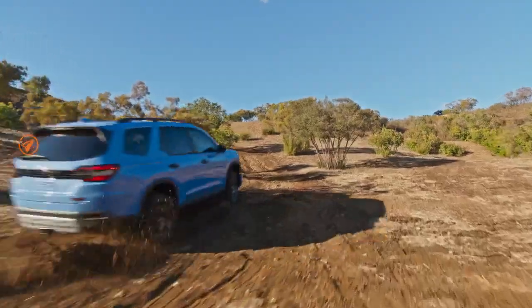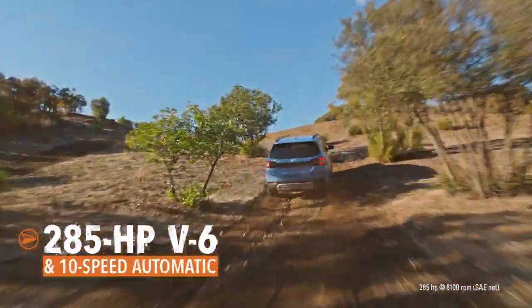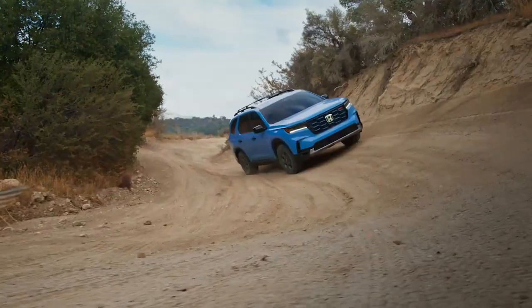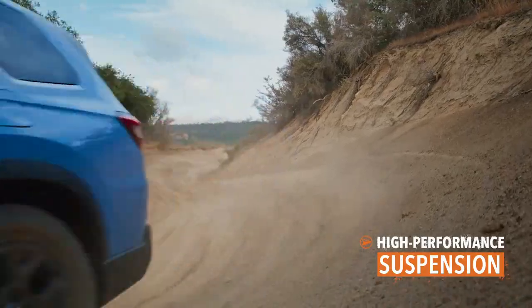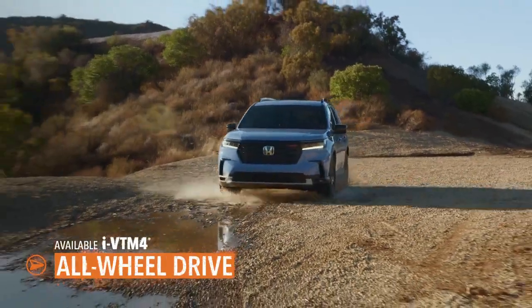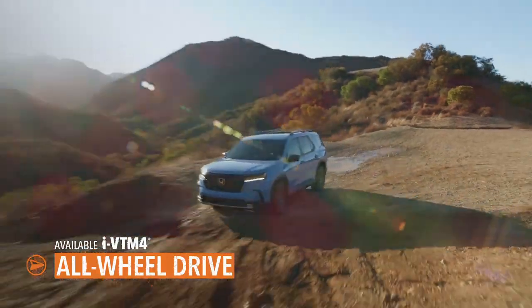The Pilot gets moving with a muscular V6 bolted to an advanced automatic for confident, powerful acceleration. A tough yet supple suspension helps smooth the way, and the torque flows through an available all-wheel drive system that can help keep you going when your going gets rough.